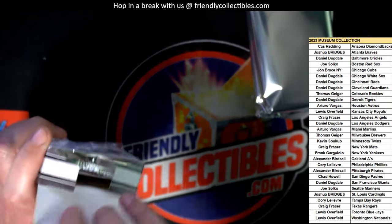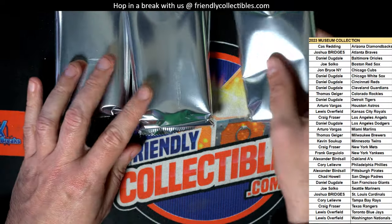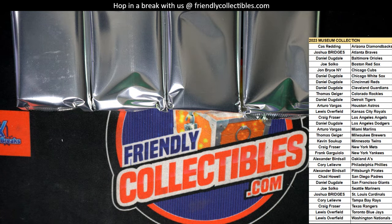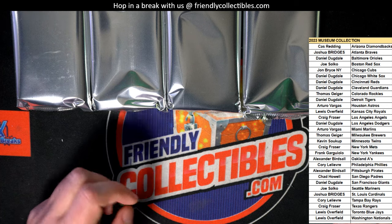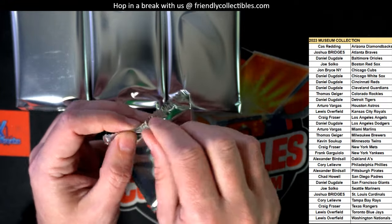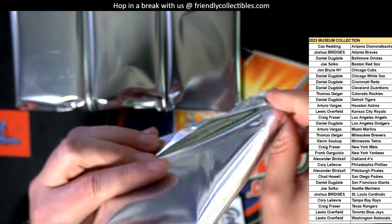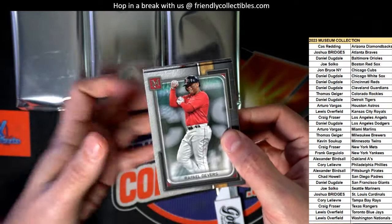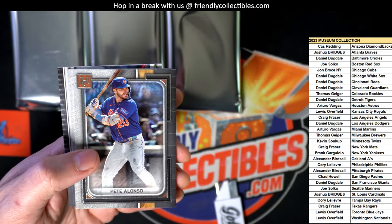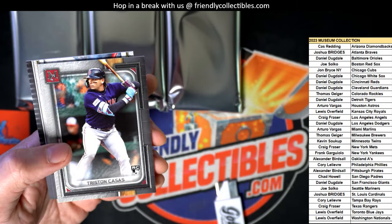We got four hits popping. Let's see what we got. Raphael Devers. Pete Alonso, come on - Big Hit Boulevard. That's a good rookie right there for sure.